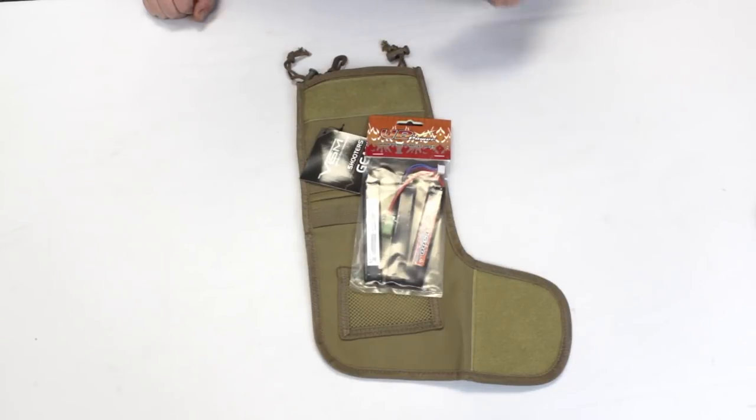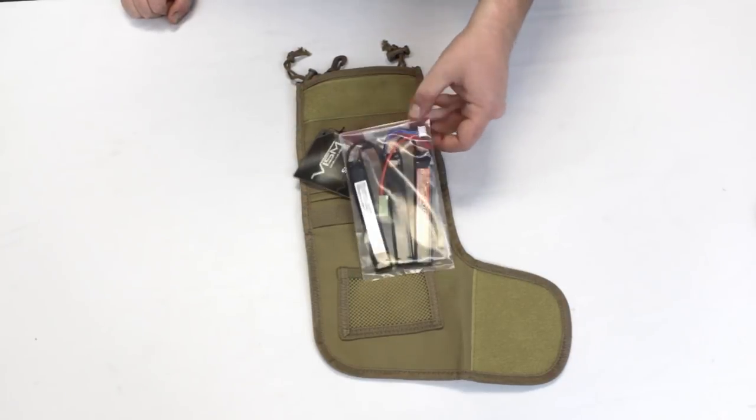Now we're going to show you a few items that are airsoft specific. The first thing I want to start with is batteries. Extra batteries are necessary for any AEG — if you don't have a battery or it's not charged, your AEG is not going to work. So make sure you keep an extra battery when you're at the field so you can play all day.